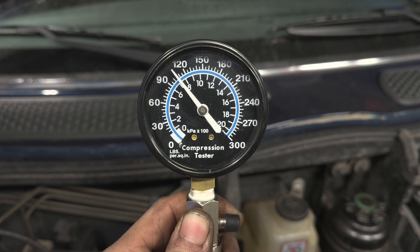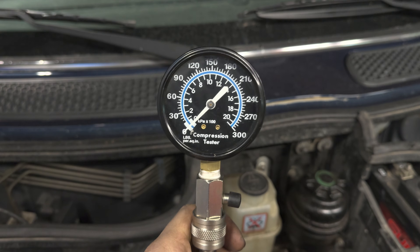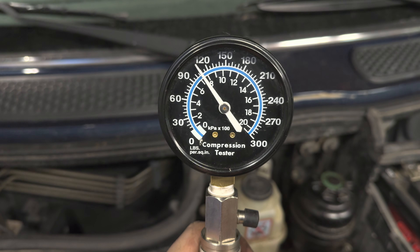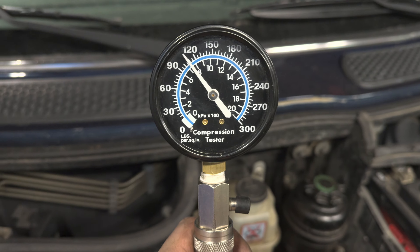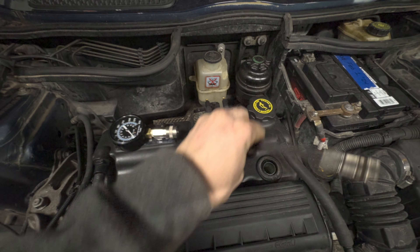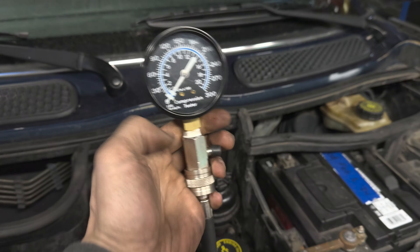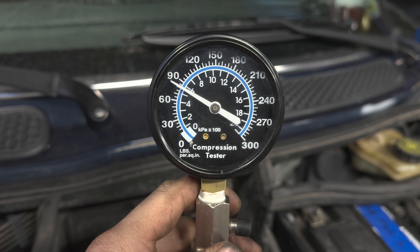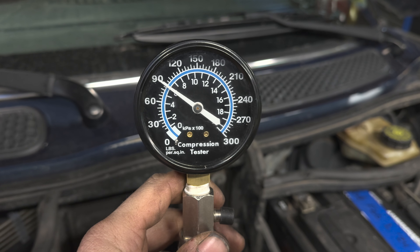We've got 100 PSI on cylinder one - 110 actually - which I can tell you right off the bat is not quite enough. Cylinder two is about 100 to 110 again. Cylinder three came in at only 90 PSI. Fairly consistent, but still not enough.